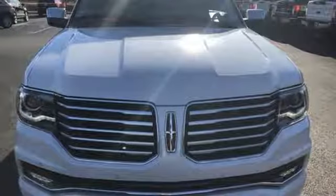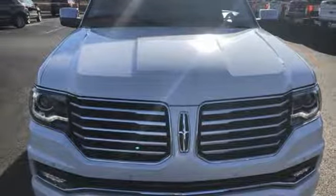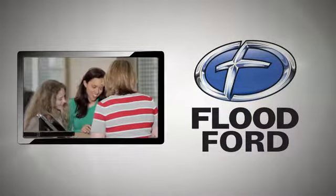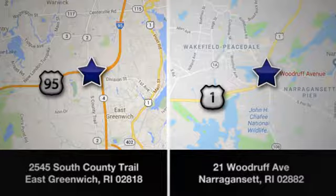If you've been waiting for the perfect time for a test drive, the time is now. Experience it today. Flood Fort — we want to be the best dealer in Southern New England. Swing by and see us today at one of our convenient locations.